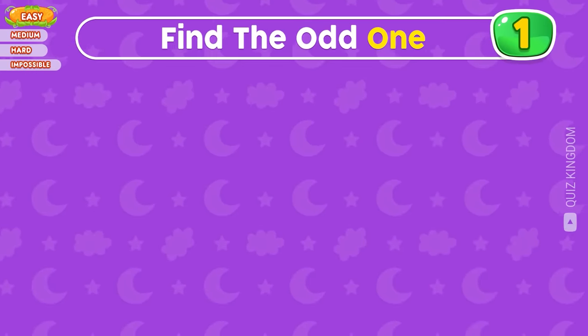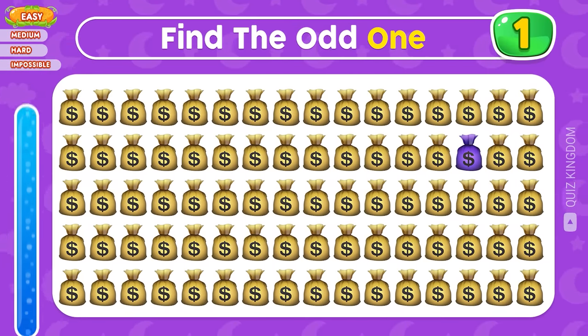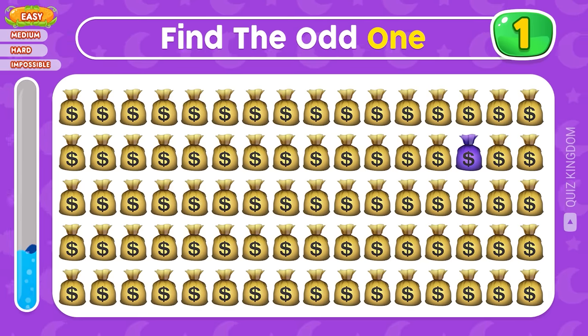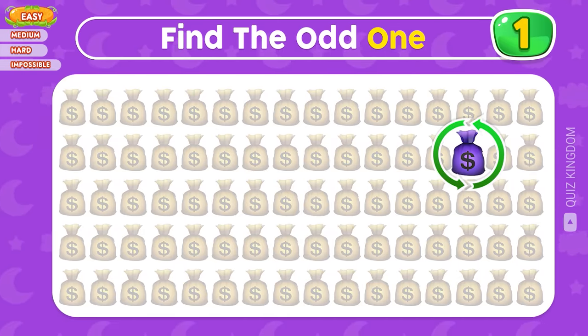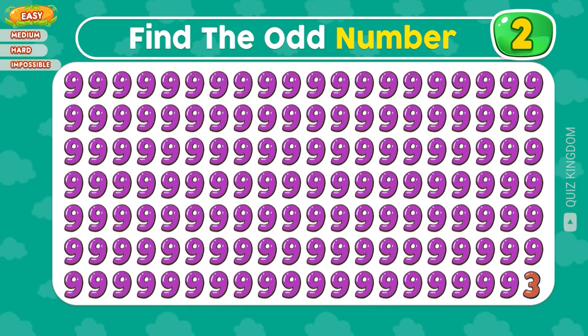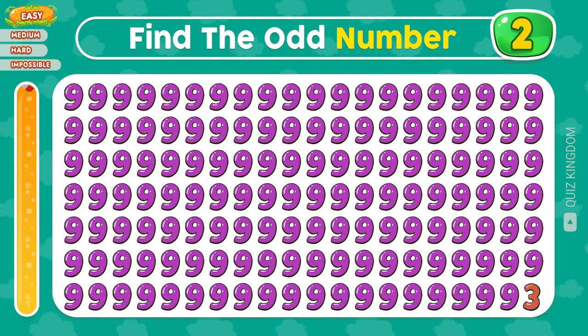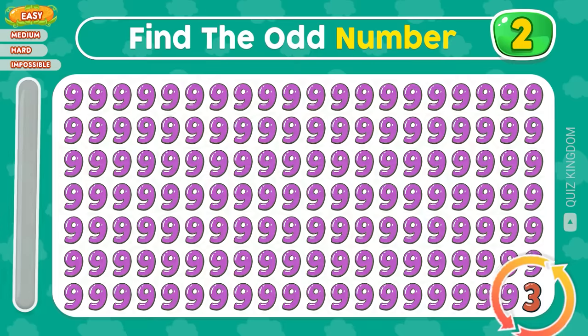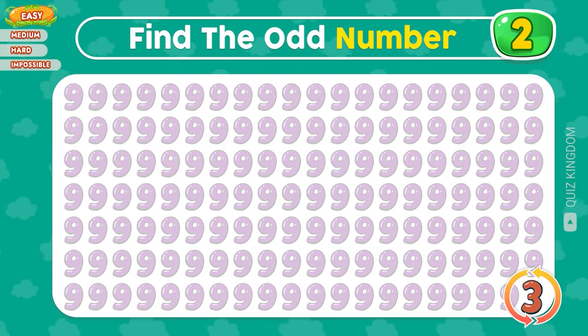Let's start with the easy level. First question, can you find the odd one? The odd money bag is located in the second row. Can you see the odd number? That's right, the odd number is 3 in the final row.